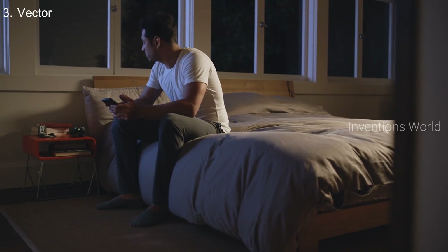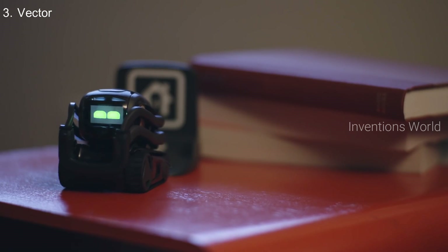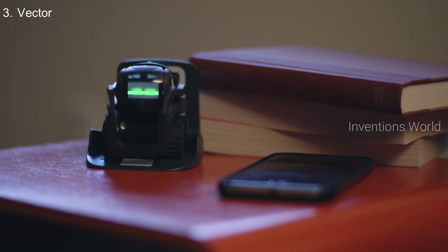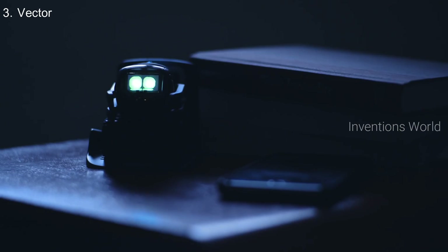Hey Vector, go home. Alexa, turn the lights off. I'm happy about that one. That's it.